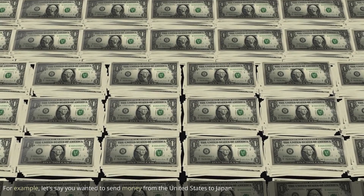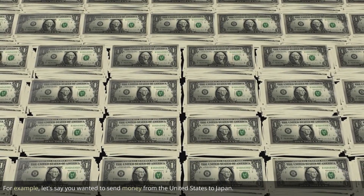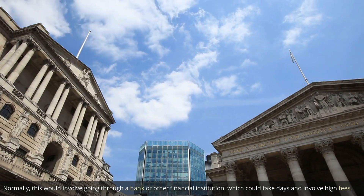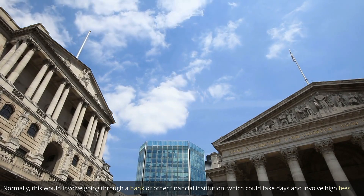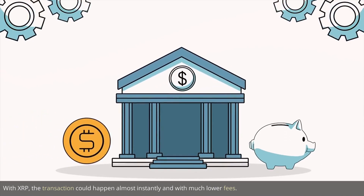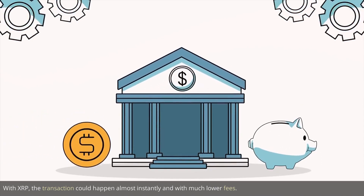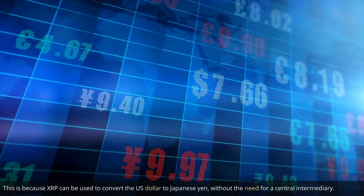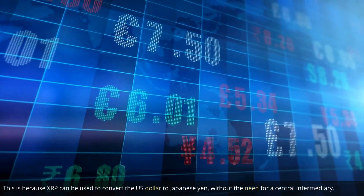For example, let's say you wanted to send money from the United States to Japan. Normally, this would involve going through a bank or other financial institution, which could take days and involve high fees. With XRP, the transaction could happen almost instantly and with much lower fees. This is because XRP can be used to convert the US dollar to Japanese yen without the need for a central intermediary.